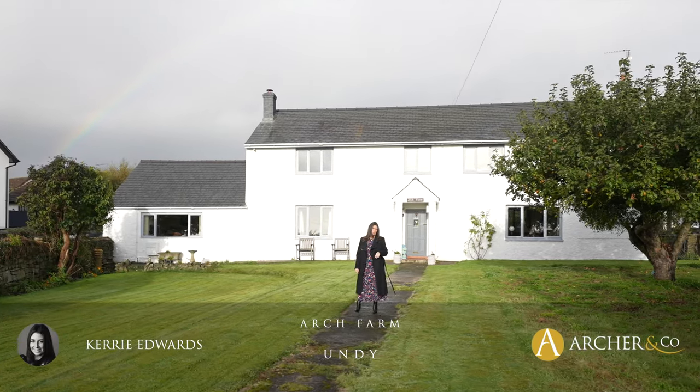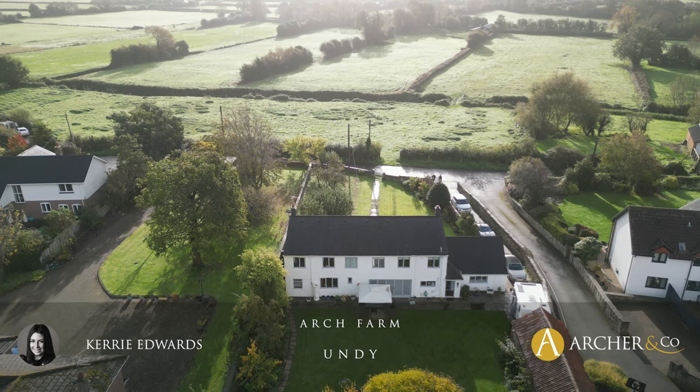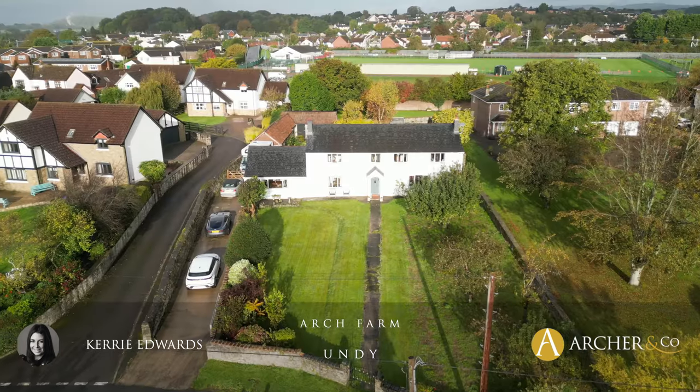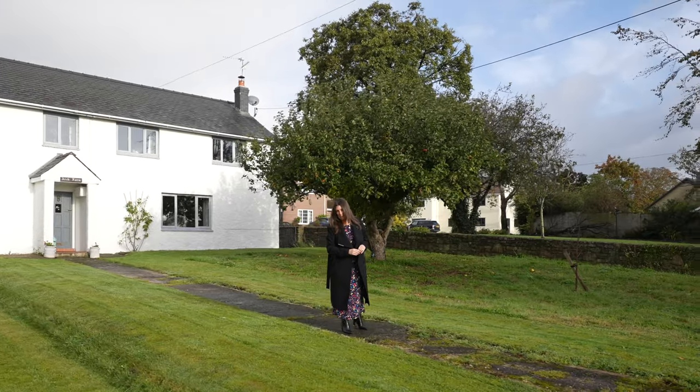Today I have something very special to share with you. This charming detached cottage comprises five bedrooms and five reception rooms, set in grounds and gardens of approximately a third of an acre. This is the beautiful Arch Farm Undie.